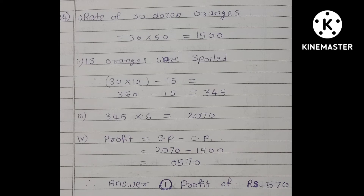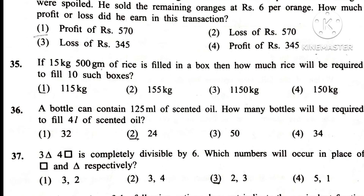Question 35. If 15 kg 500 g of rice is filled in a box, then how much rice will be required to fill 10 such boxes? Answer is 2nd: 155 kg.